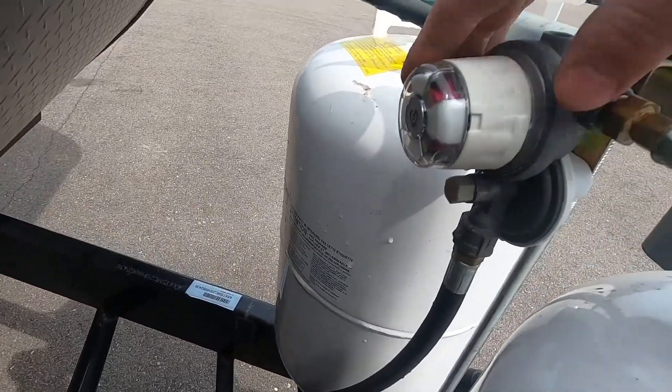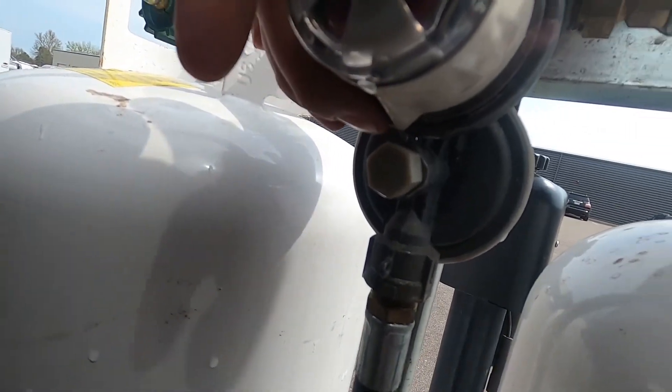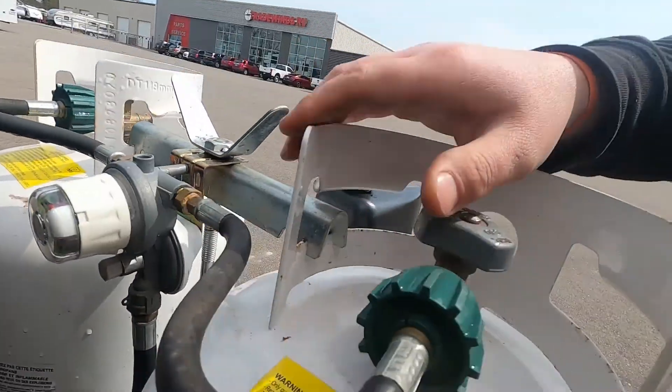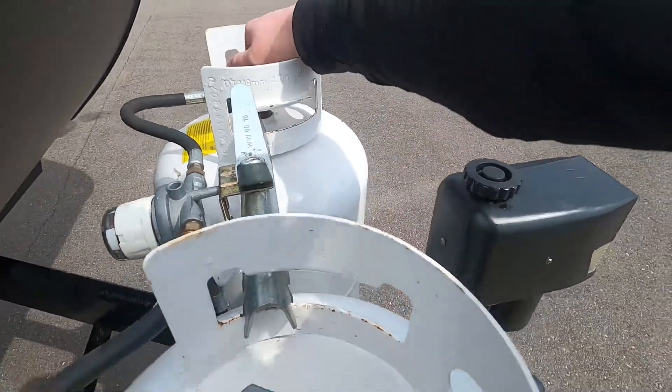This is your regulator — an auto-changeover regulator for the gas. There's a little indicator on the bottom here that points to either tank, or you can drop it in the center and open up both tanks and it'll automatically change over when one tank is depleted. You've got to make sure you have both valves open on the tank.